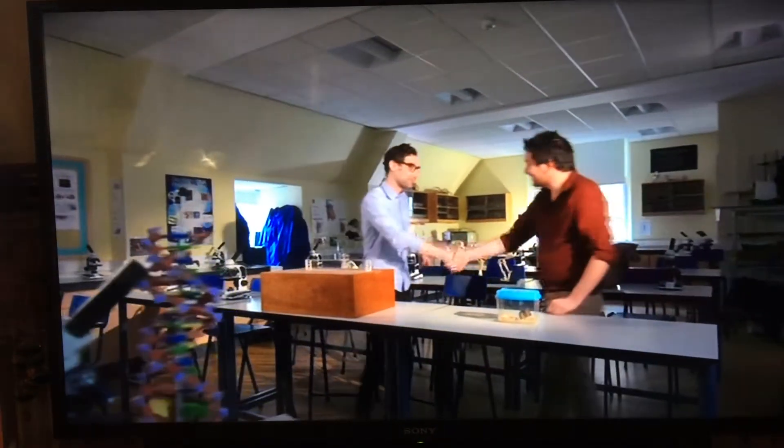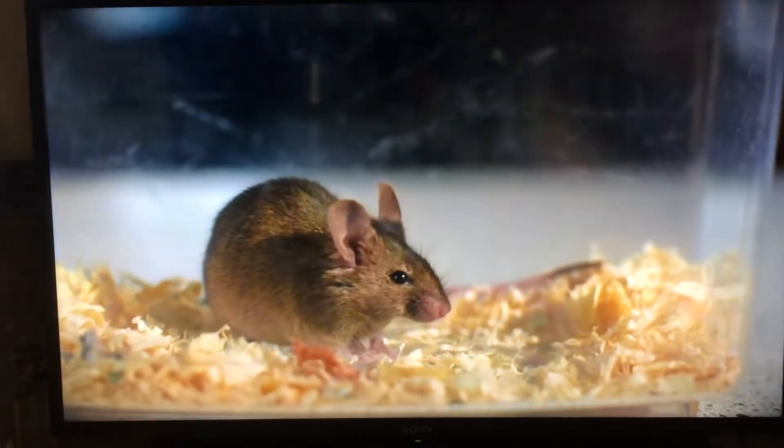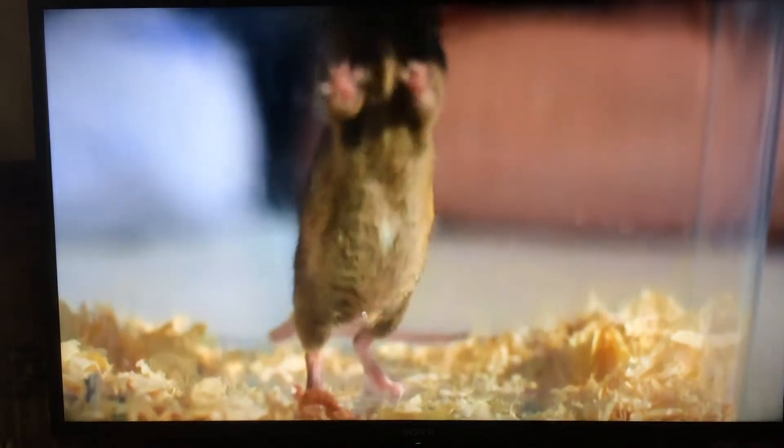Hey Nick, how are you? Hello Ben, nice to see you sir. Who have we got here? Well, this is Benji the mouse, who's going to be helping us out today. Hey Benji.